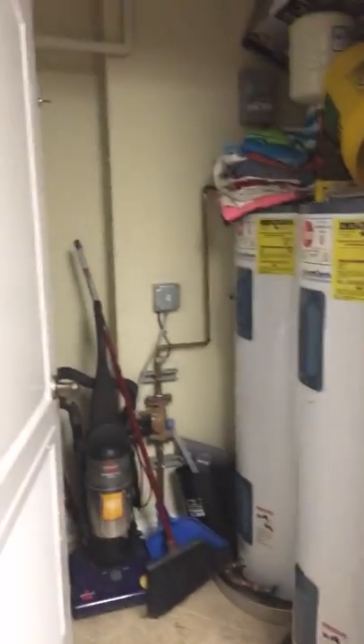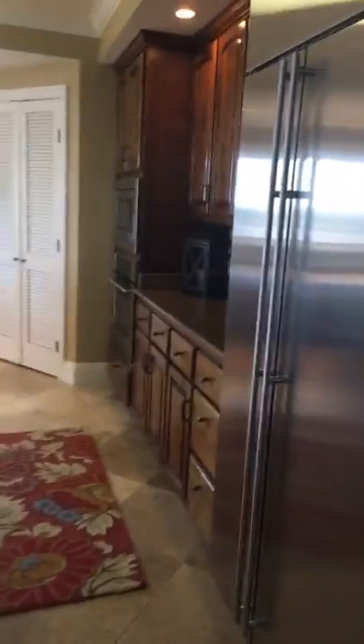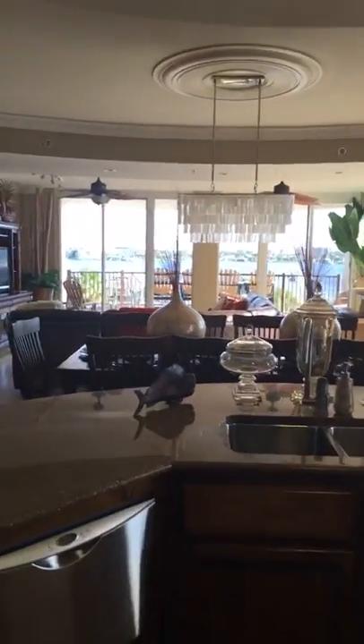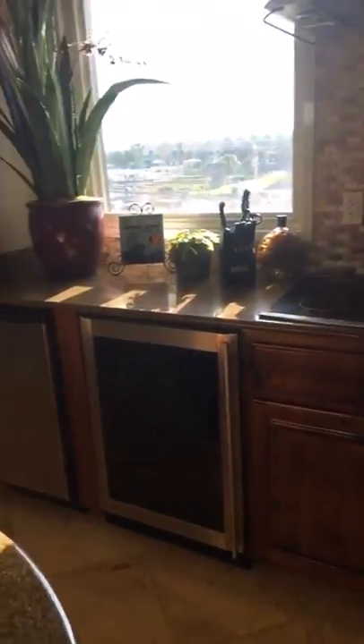They've also got two hot water heaters. Check out this kitchen though, y'all. Granite countertops, stainless steel appliances, sub-zero fridge, solid wood cabinets, beautiful backsplash. So how would you like to stand here and do your dishes? Not a bad view, huh? Got your ice maker, dishwasher, and a little wine rack.